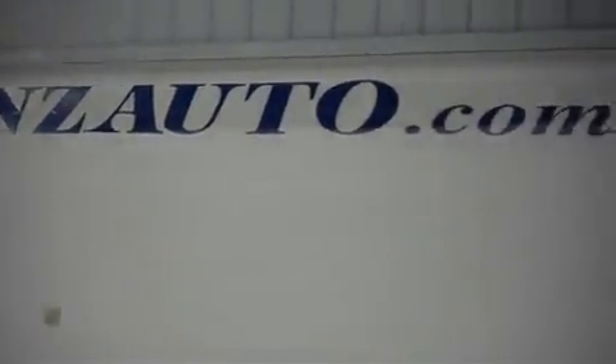For more pictures of this truck or the over 500 vehicles in stock, please visit our website at lensauto.com.